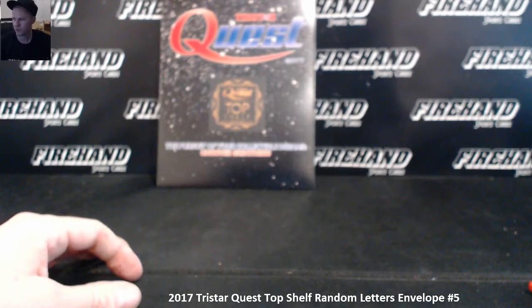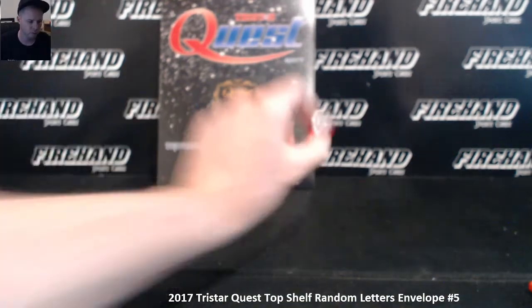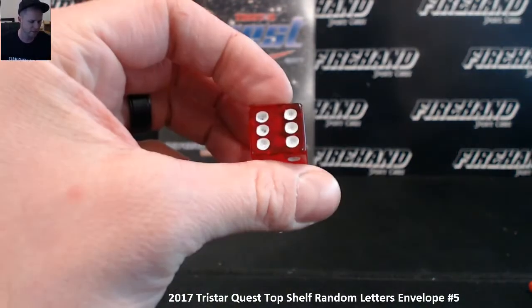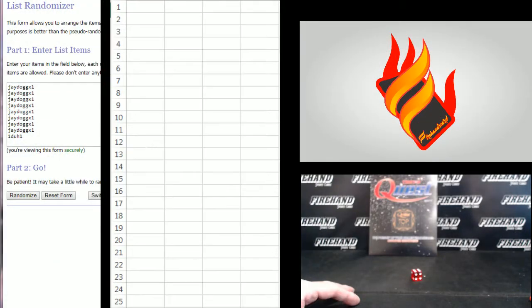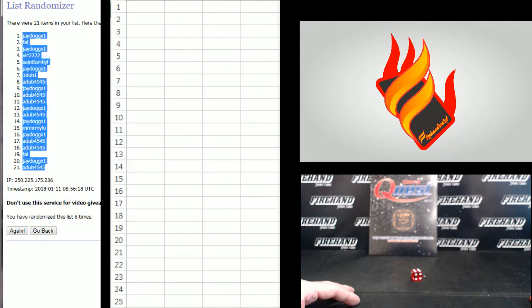Alright, twenty-one total spots, random letters. Good luck — rolling a one. It's meant to be. Six times on the draw. A-Dub 45, 45 up top. One, two, three, four, five, six. J-Dog number one, A-Dub number twenty-one.